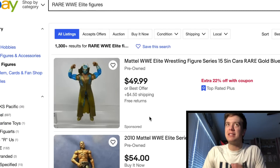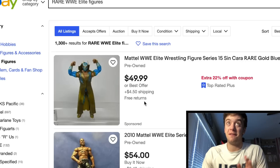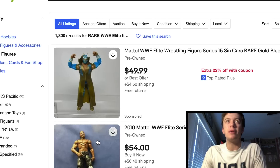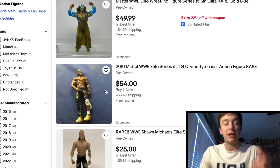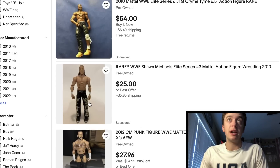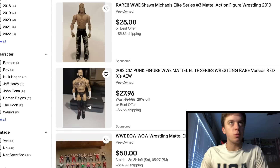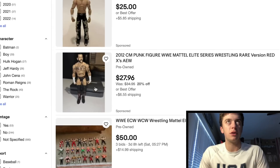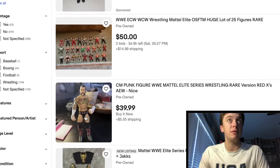Right up at the top we got the Elite 15 Sin Cara. That figure is very hard to find in good condition. This guy wants $54.50 to ship. JTG — good luck finding it with all the accessories. I will never buy that figure unless it has the accessories. Got a nice looking Elite 3 Shawn missing some accessories. Basic CM Punks are always pricey — look at that, just a regular basic and this dude wants $33.